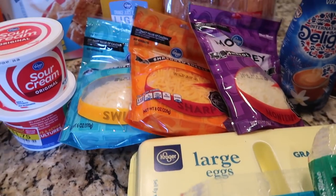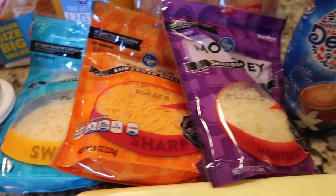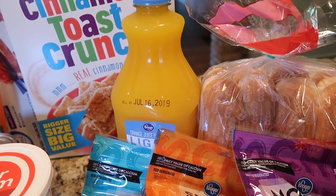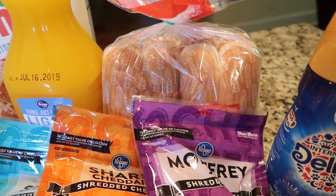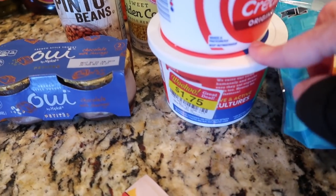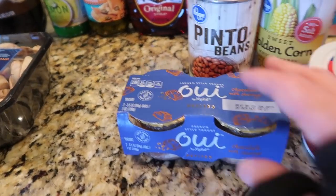They were also running a two-for-five on cheese. I ended up with five, so I think I spent $12.50 on cheese — that was a big part of the bill. I got some shredded Swiss, cheddar, Monterey Jack, some sliced Swiss, and sliced Provolone. There are some eggs hiding under here, my orange juice. I did not get milk because we stopped at Sam's the other day and got milk, tortillas, a rotisserie chicken, and a couple other things. I've got some hot dog buns because I have hot dogs in the freezer.